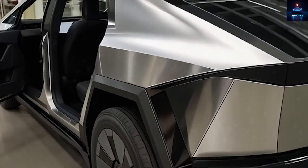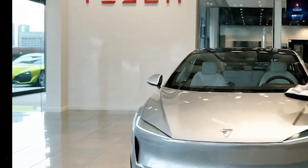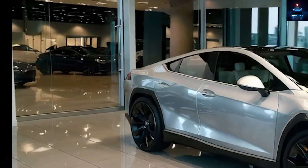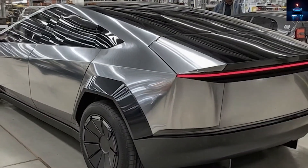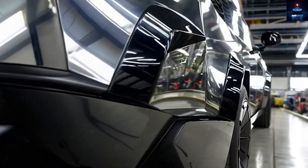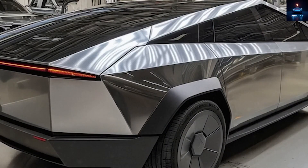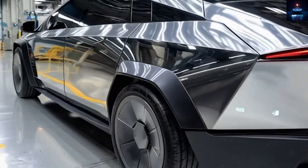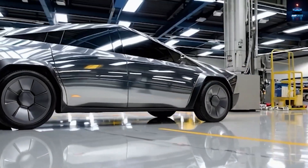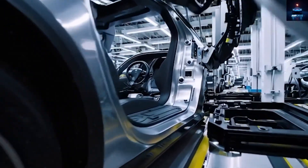Even though Tesla's Model 2 might not be the cheapest EV ever, Tesla's reputation and influence still carry unmatched weight. Every new Tesla release instantly attracts public attention and pre-orders, just like the Cybertruck did despite its delays. The Model Y still dominates global sales years after launch. That kind of brand power ensures that when Tesla launches a car at $15,990, or even $25–30,000, the world will pay attention. The Model 2 could become Tesla's turning point, reviving slower sales and reassuring investors that the company's innovation engine is far from slowing down.